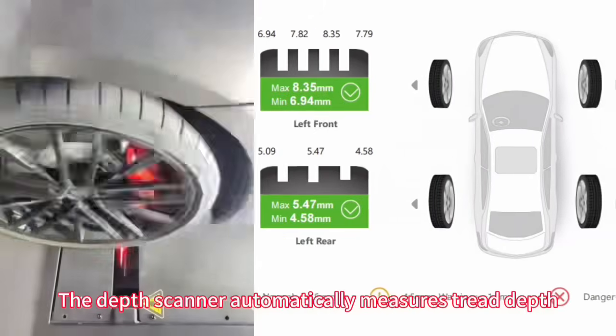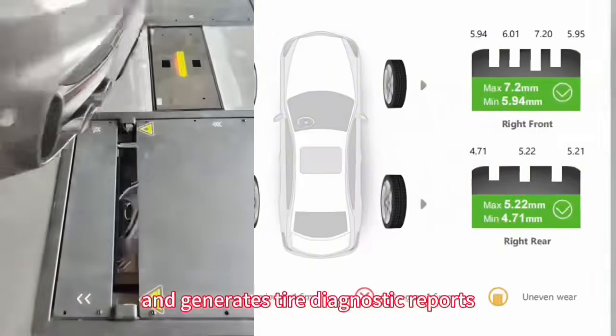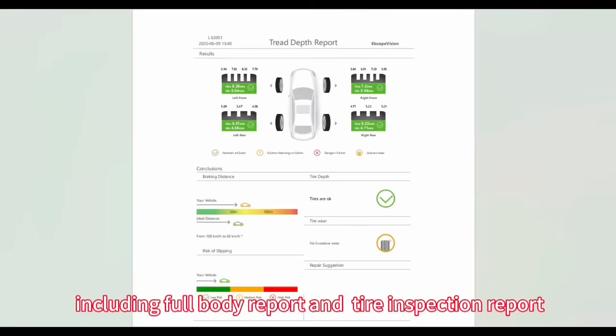The depth scanner automatically measures tread depth and generates tire diagnostic reports. All findings are compiled into detailed reports, including a full body report and tire inspection report.